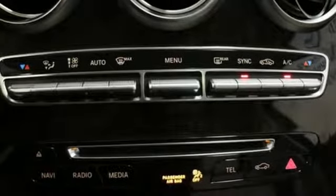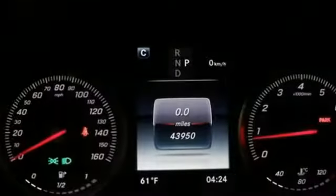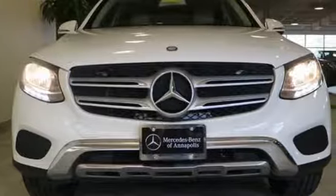DVD audio, doors and push button start proximity key, front heated bucket seats, auto tilt-away steering column, and turbo in-line four-cylinder engine.